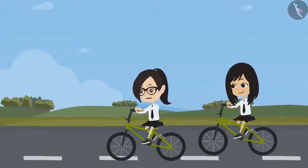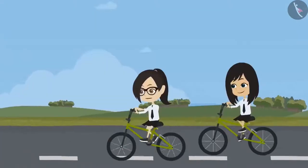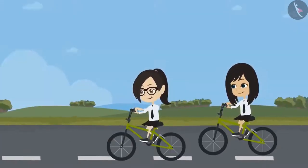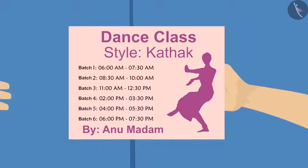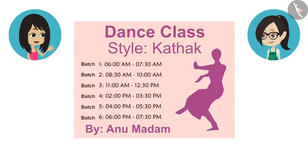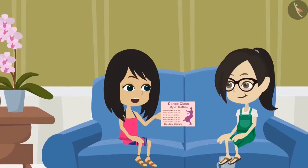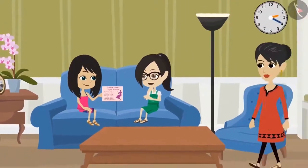Yes, I do. I have their pamphlet. Then show it to me. Come home, I'll show you. See, here is the pamphlet of the dance class. They have mentioned the dance style and name of the teacher. But they have not mentioned what time they teach. It must be there. Look carefully. Oh yes, it does not mention the time.